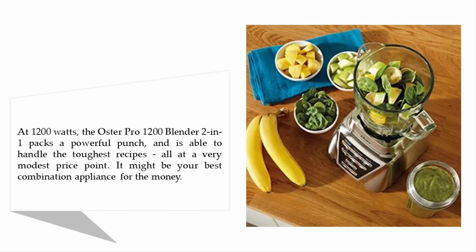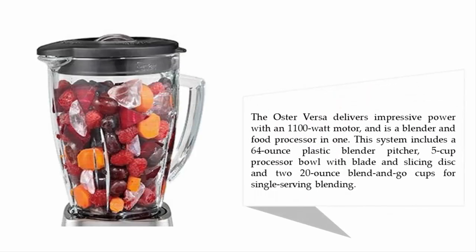All at a very modest price point, it might be your best combination appliance for the money. The Oster Versa delivers impressive power with an 1100-watt motor and functions as both a blender and food processor in one. This system includes a 64-ounce plastic blender, a 5-cup processor bowl with blade and slicing disc, and 20-ounce blend-and-go cups for single-serving blending.